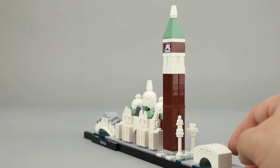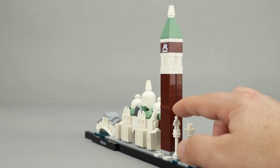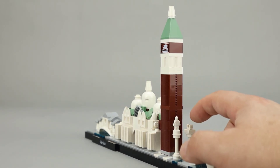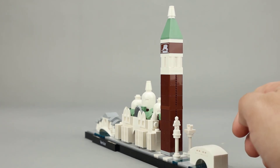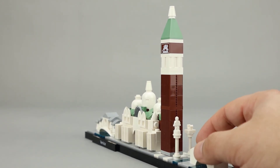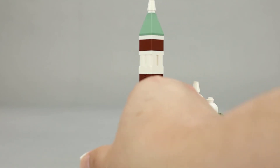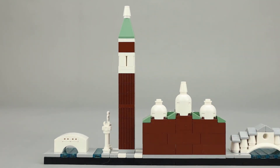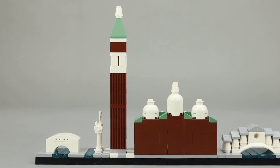These are definitely designed with a camera-friendly angle. Here is the statue of St. Theodore, and this little clip piece is supposed to represent the Lion of Venice — it's obviously very difficult to do in LEGO at this scale without creating a new piece. As I mentioned, they do have a camera-friendly angle, so the back is extremely plain.